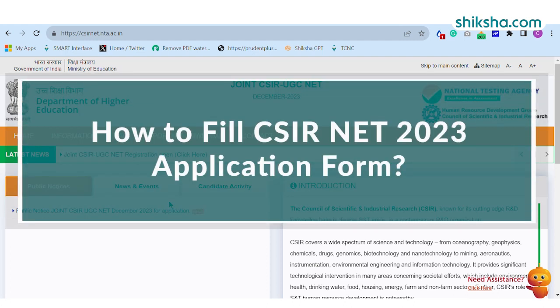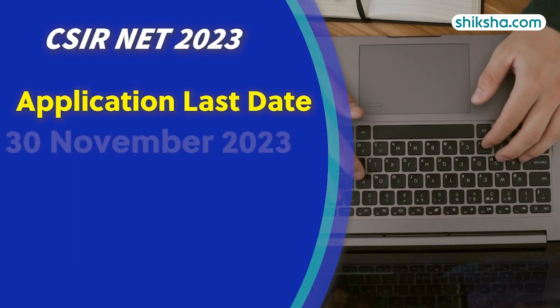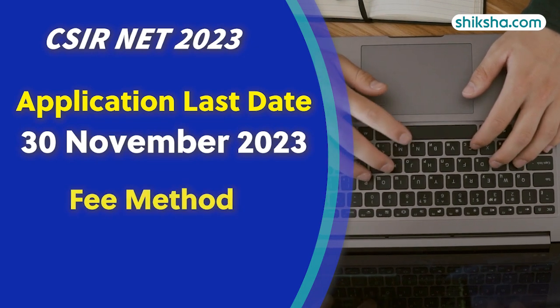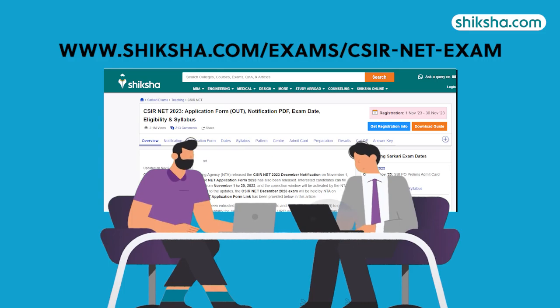This video brings to you the step-by-step process on how to fill the CSIRNET application form 2023. Candidates can fill out the application form till November 30th, 2023. Hence, you must fill the online application form on time.